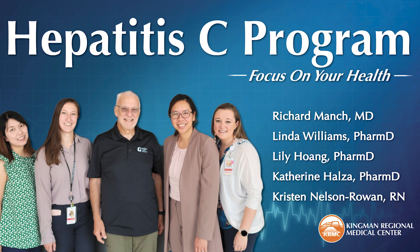Every patient cured in Kingman is making a difference in the community. Who needs to get tested? Based on the guidelines and the bimodal curve, not only baby boomers but also younger adults within the 20 to 35 age range are seeing more cases. We recommend anyone 18 and older be screened at least once in their lifetime. Those who continue using IV drugs or men who have sex with men are recommended to get yearly screening.